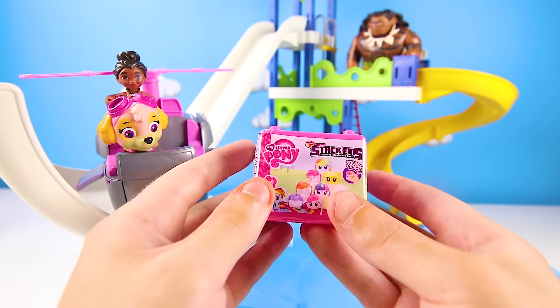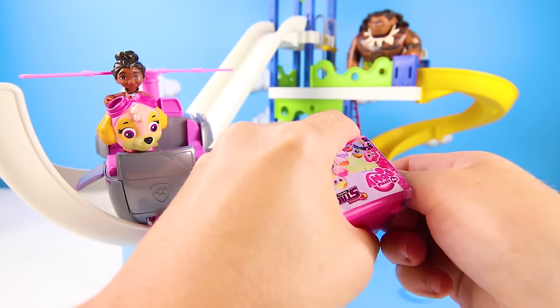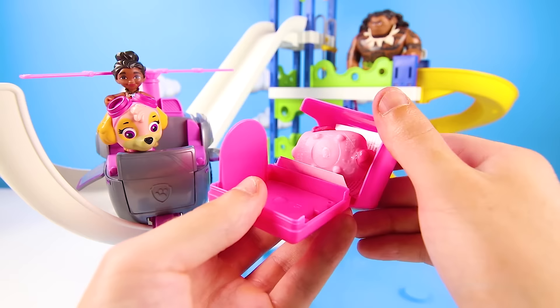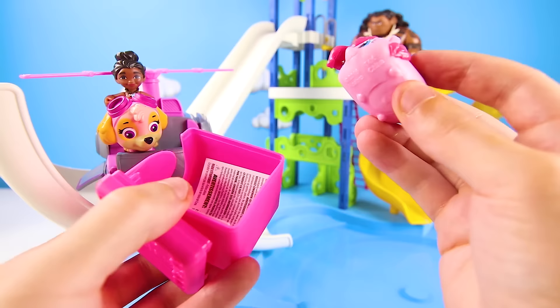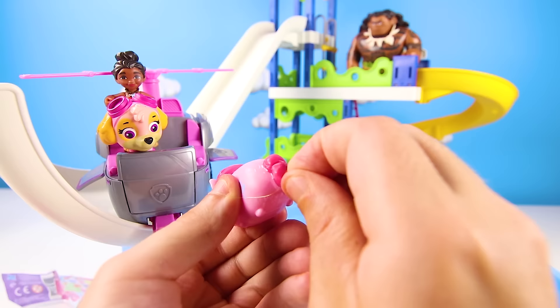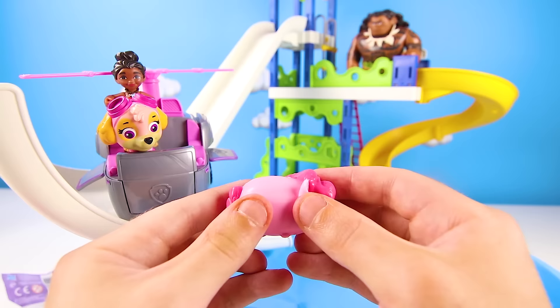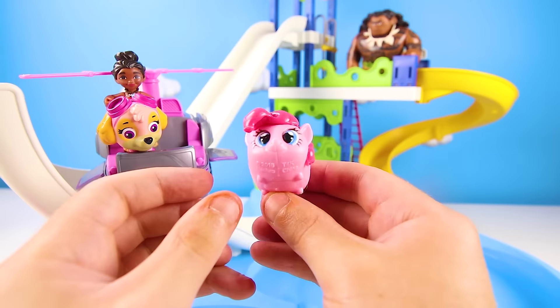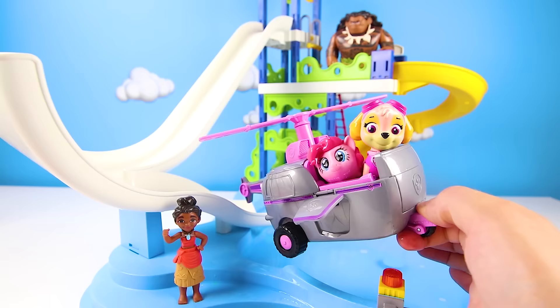It's My Little Pony Stackums! They come in pretty pink boxes, and inside is a special My Little Pony toy — I can't wait to see which one we got! And it's Pinkie Pie! Pinkie Pie is one of my favorite ponies — she's pink with pink hair! Her cutie mark is blue and yellow balloons because she really loves to have fun at parties, especially throwing birthday parties for her friends. That's her favorite thing to do — throw parties and bake yummy treats! Stackums are so much fun and they're even squishier and stretchier than regular mashems! Thanks for saving the day Skye, enjoy your Pinkie Pie!